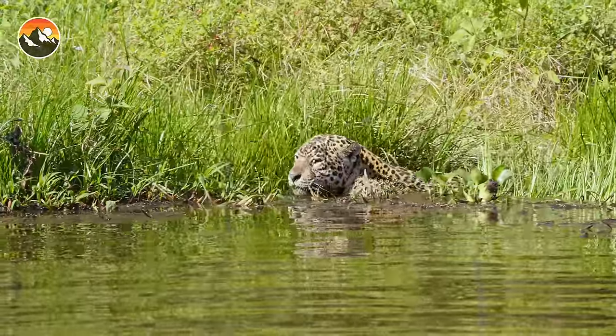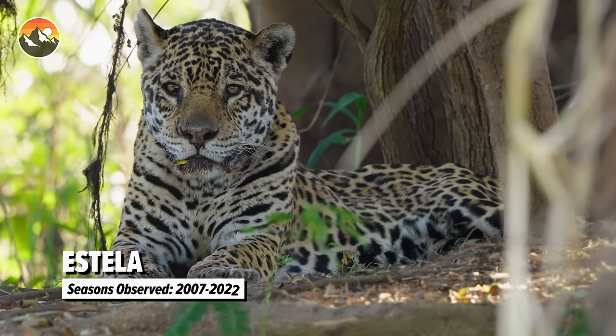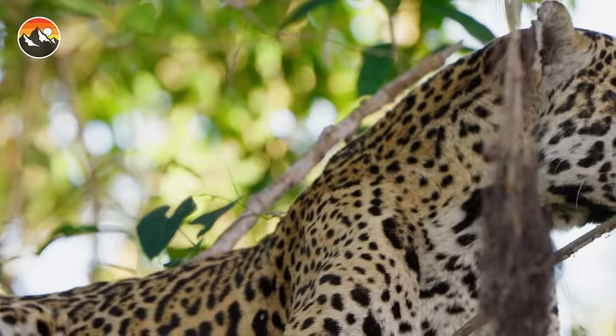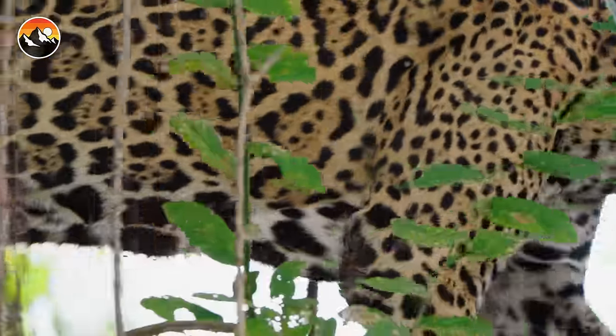We're getting into another cat's territory — Estella's, who we saw last night. Will she hunt in Estella's territory? Yeah, she'll continue to hunt here, but if Estella feels like she's going to get too close to her kill, there could be a cat fight.